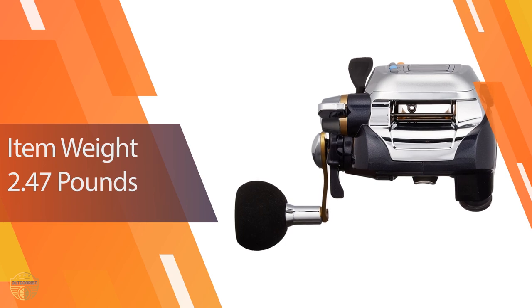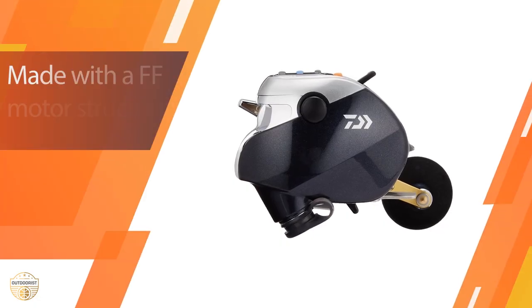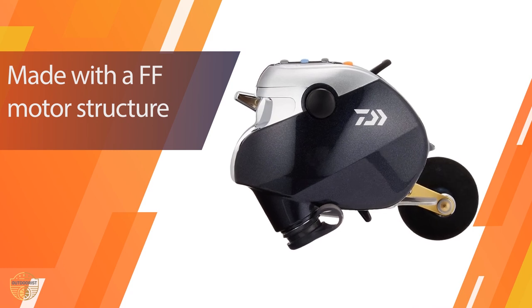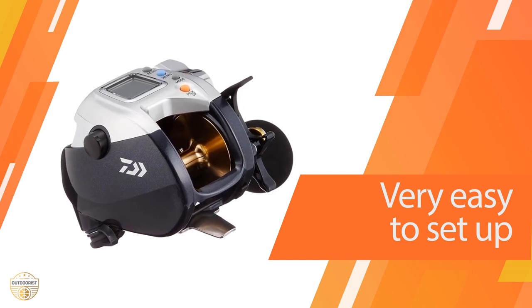It is a great deal of money. The reel comes with all the accessories and an instructions manual. The reel itself is made with stainless steel and has a brass body. It is very sturdy and durable. The reel is powered by a lithium battery that has a lifespan of two years. It is easy to use and does not require any maintenance.